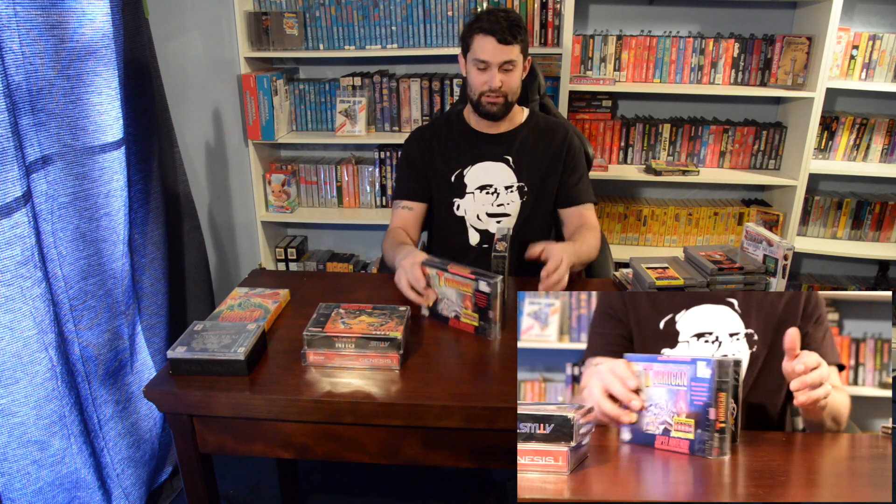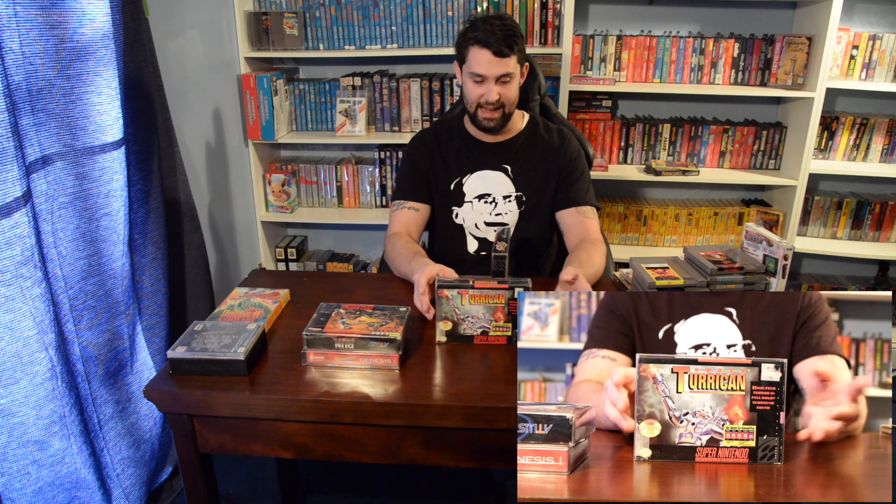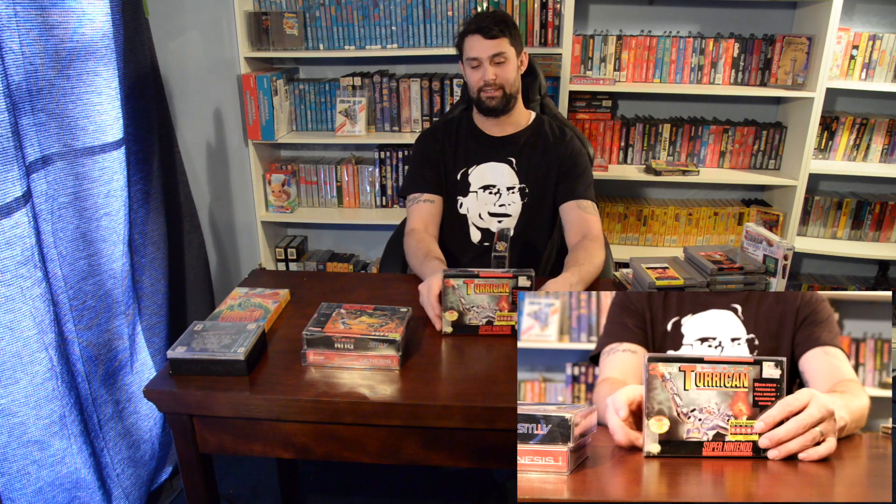Look at that artwork. Awesome. Can't go wrong with Atlus. Super Turrican — I've never played this actually, but I have heard of Turrican, so I figured I would pick it up. I can't take my eyes off of it. The box really takes me in. I love these old Super Nintendo boxes. So Super Turrican, can't go wrong with that.